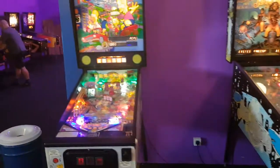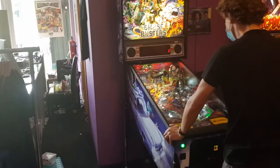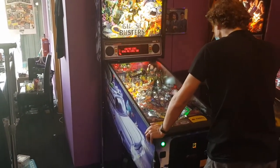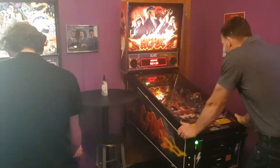Over to the pinball section. They've got a Ghostbusters — I think it's the Premium — and an AC/DC as well. I don't want to get too close since people are playing. They've got a really nice AC/DC. Those are fairly new additions.